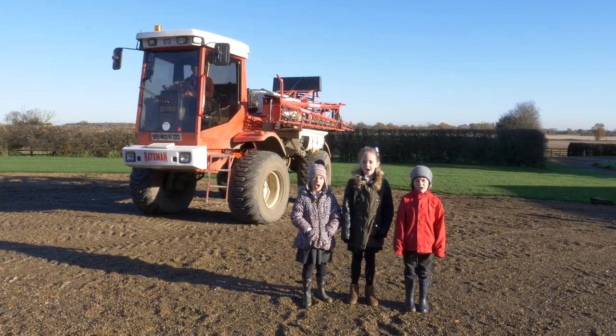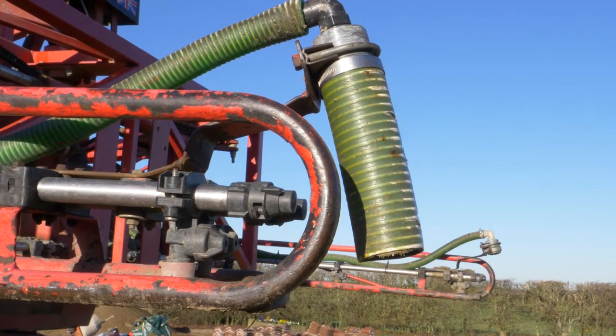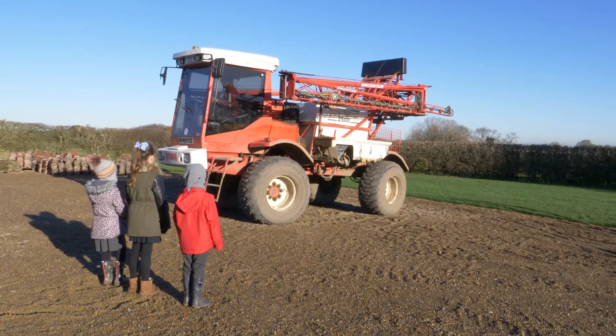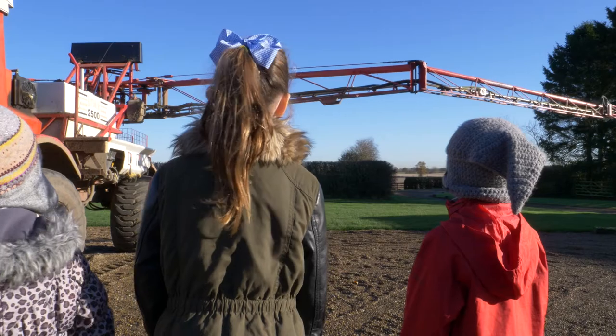Now it's turned on. We can hear the rumbling engine. I wonder what it's going to do now. I've never seen this happen in my life — it looks like an aeroplane!